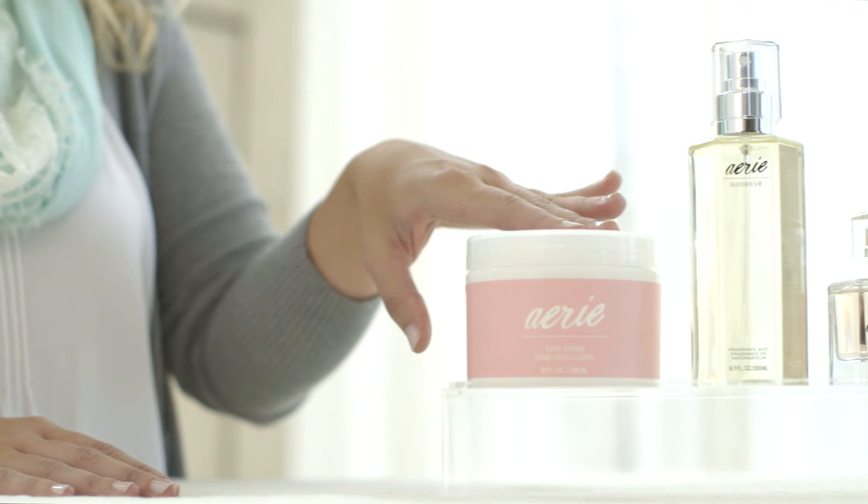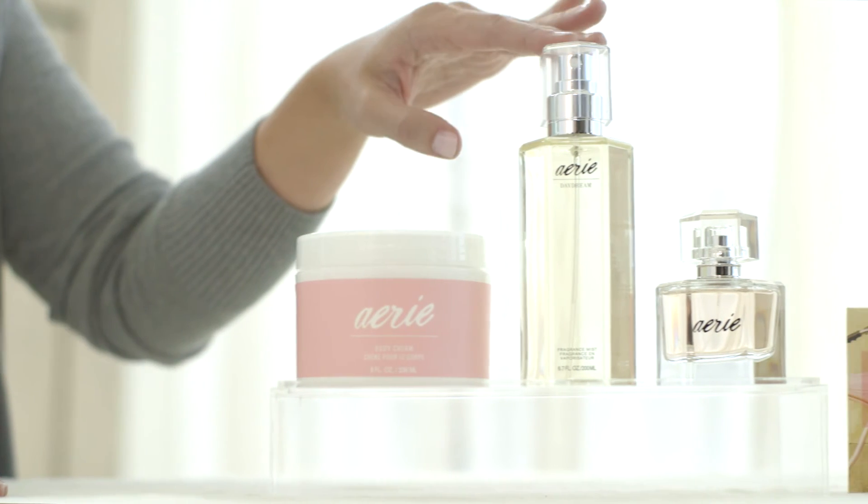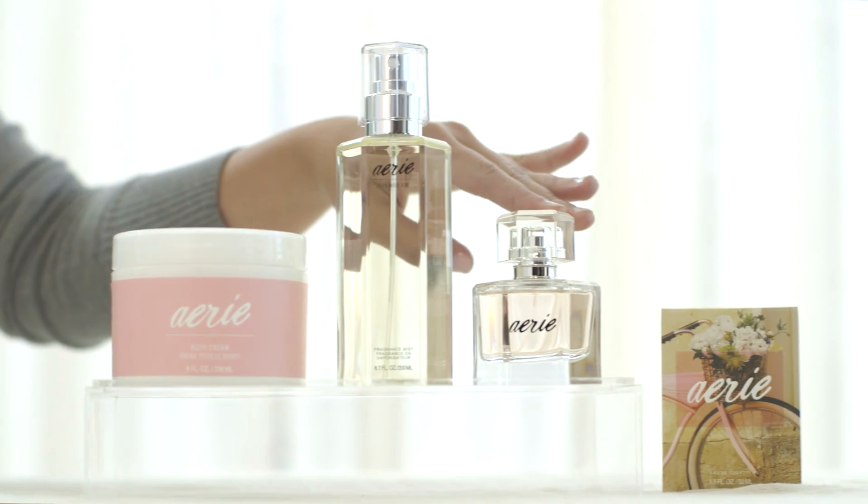For the day I like a little bit more of a soft, sweeter, fresh scent, which I start off with our Aerie Body Cream, then I put two sprays of our Daydream Mist, and then finish it off with our Aerie Fragrance.